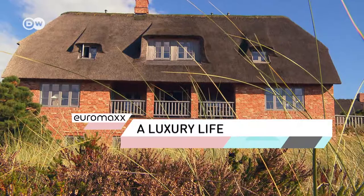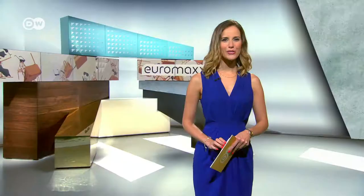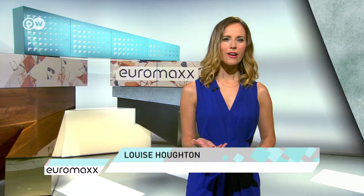A dream home on the North Sea island of Sylt. Germany's North Sea island of Sylt has become a playground for the rich and famous, and property prices have risen to around €40,000 per square metre. For those with deep pockets, the location is perfect for a summer getaway.